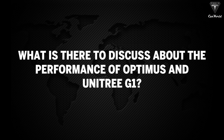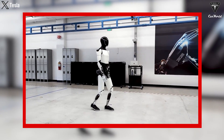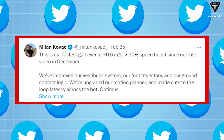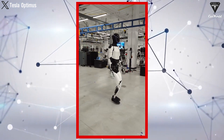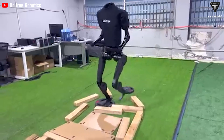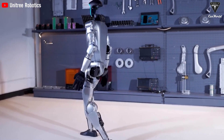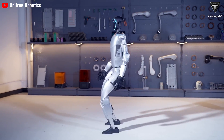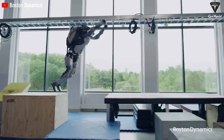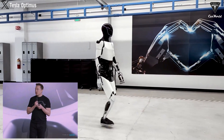The biggest drawback of Optimus that we all know is its speed. Currently, according to Optimus engineer Milan Kovac, it's only about 0.6 meters a second or 1.34 miles an hour. Tesla has set the target speed for Optimus at 5 miles an hour until these robots are more commercially available. Meanwhile, Unitree once set the world record for the fastest humanoid robot with the H1 at 3.3 meters a second or 7.4 miles an hour. The G1 version is a bit slower, with a brisk walking speed of 2 meters a second or 4.5 miles an hour — still a fast speed for any humanoid robot currently on the market. A fast-moving robot can react promptly, help save lives, or resolve situations quickly.